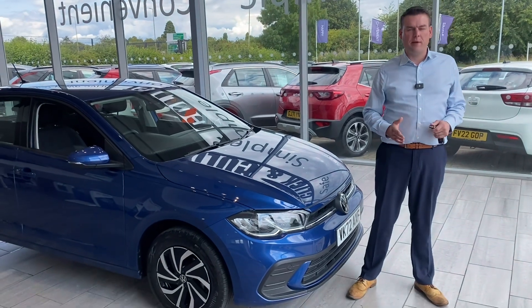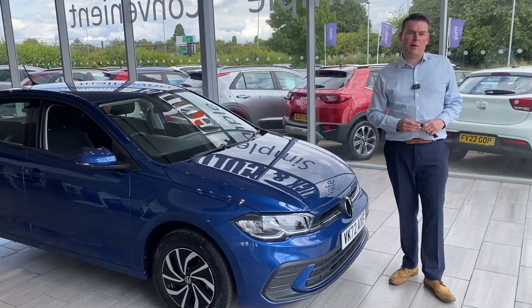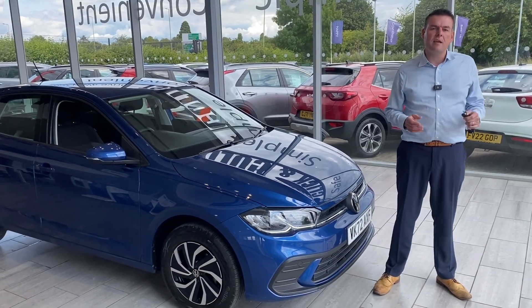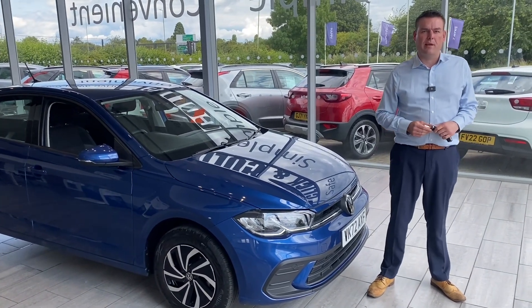Hello and welcome to Tame Cars. I'm Peter and this is a lovely Volkswagen Polo Life. In a second I'll take you around that and show you what it's got. First, a bit about how we can help you at Tame Cars.